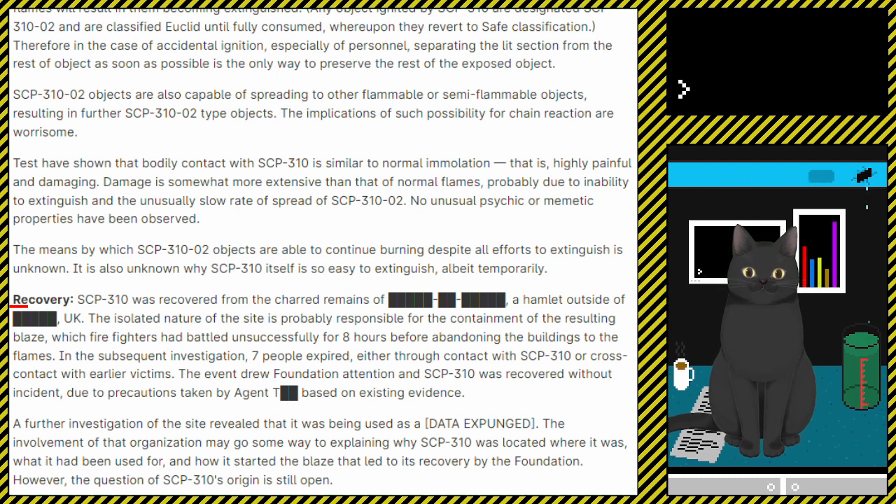Recovery. SCP-310 was recovered from the charred remains of [Redacted], a hamlet outside of [Redacted], UK. The isolated nature of the site is probably responsible for the containment of the resulting blaze, which firefighters had battled unsuccessfully for eight hours before abandoning the building to the flames. In the subsequent investigation, seven people expired, either through contact with SCP-310 or cross-contact with earlier victims. The event drew Foundation attention, and SCP-310 was recovered without incident due to precautions taken by Agent T. [Redacted], based on existing evidence. A further investigation of the site revealed that it was being used as a [data expunged]. The involvement of that organization may go some way to explaining why SCP-310 was located where it was, what it had been used for, and how it started the blaze that led to its recovery by the Foundation. However, the question of SCP-310's origin is still open.